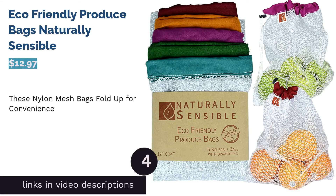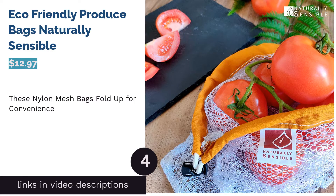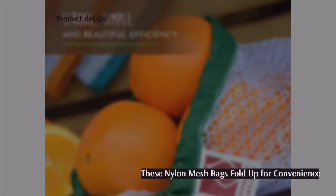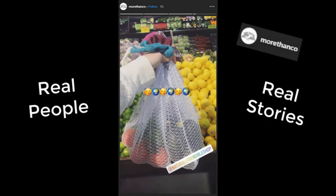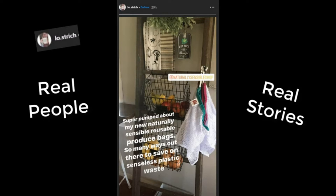The next product is Eco-Friendly Produce Bags by Naturally Sensible. Made of strong see-through nylon mesh, these reusable produce bags will hold up well. They have pop locks and drawstrings, so you won't have any trouble closing or opening them. Each bag has its own earth-tone color hem and folds down compactly enough to be stashed in your purse, bag, or backpack.